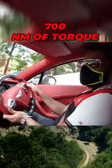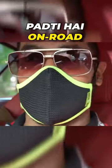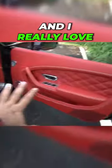If we talk about torque, there is still 700Nm of torque. This car is over 40 crore on the road in India — it's moving on.